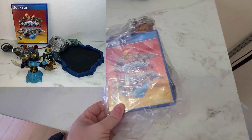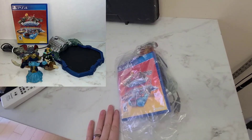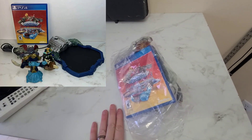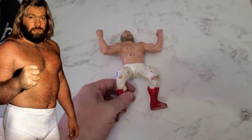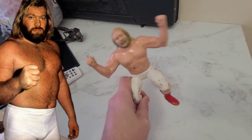Next we have the Skylanders for PS4. It's got a little base and some figures in it and it sold for $29.99. This is an LJN figure — Big John Studd — and it sold for $9.99.